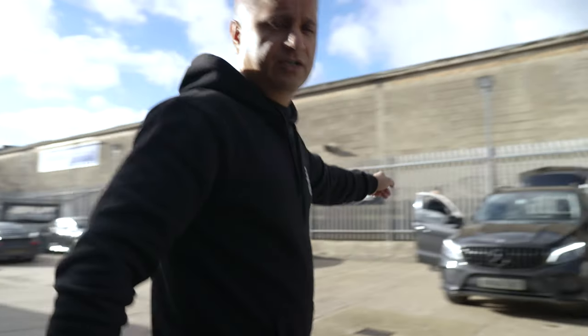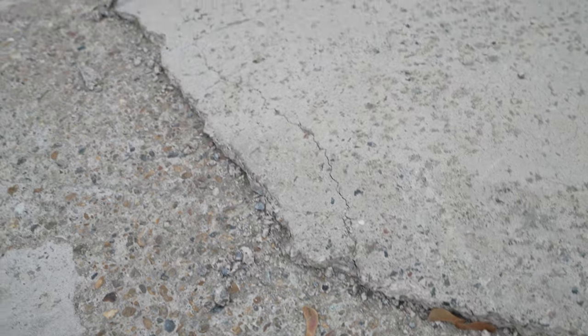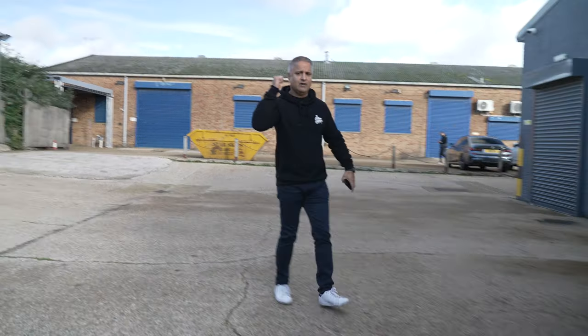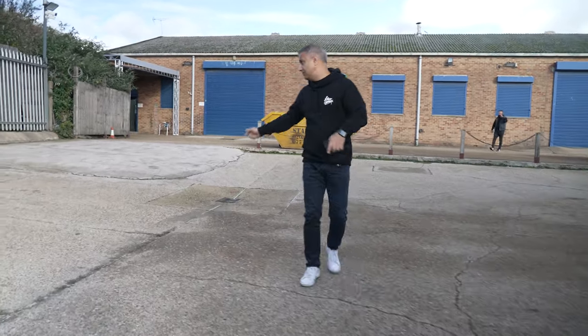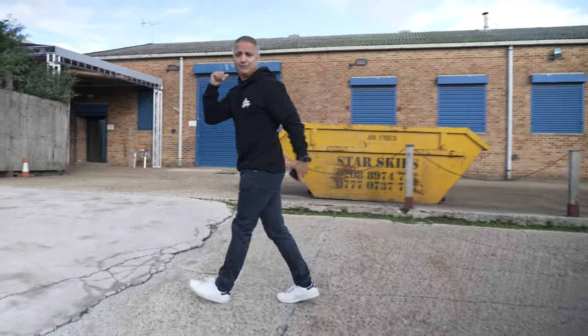Remember last episode I showed you the tarmac that was lifting here? We've got someone coming — hence why there's a skip behind me. They're starting on Saturday, going to rip all of this out and redo it. So by the time the next episode comes out, this will all be done. Now let's get into the workshop.